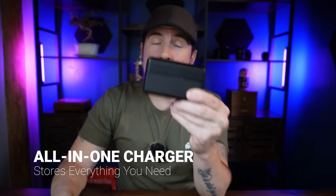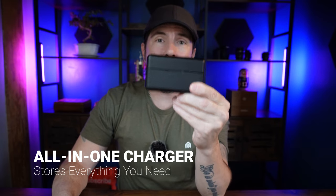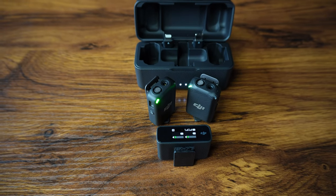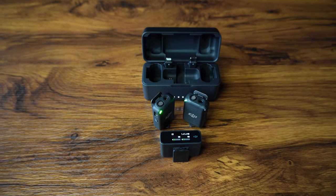Number two is the all-in-one charging system. This thing is legit. This is well-built, looks great, matte black finish, stores both receivers, the transmitter, the adapters for iOS and Android. It doesn't get better than that. Everything charges as soon as you put it in. This thing is awesome.